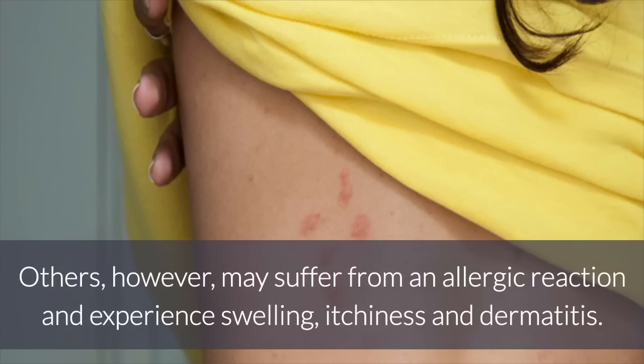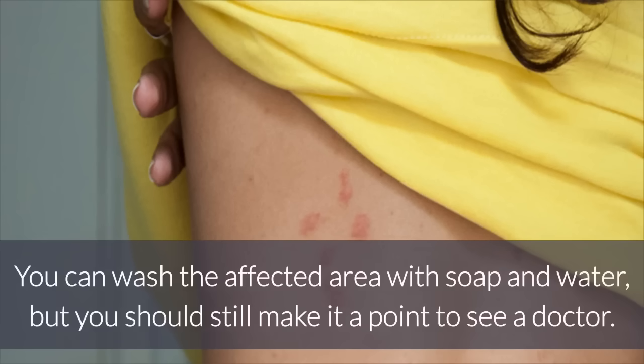Others, however, may suffer from an allergic reaction and experience swelling, itchiness, and dermatitis. You can wash the affected area with soap and water, but you should still make it a point to see a doctor.